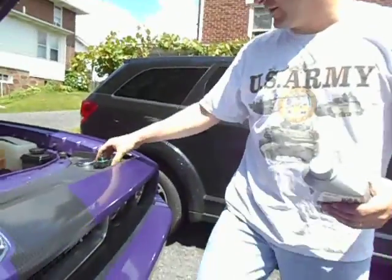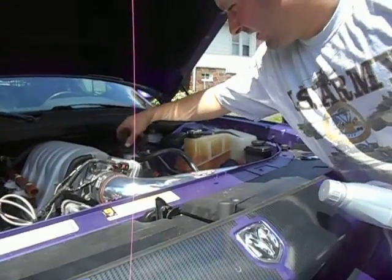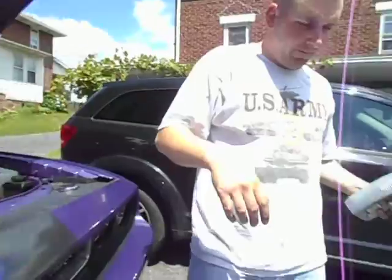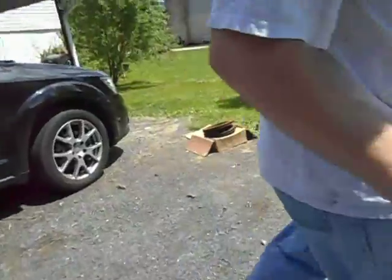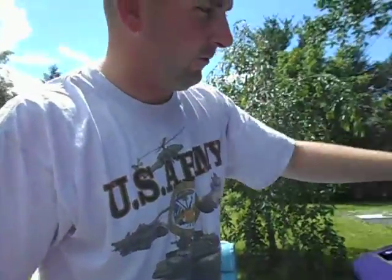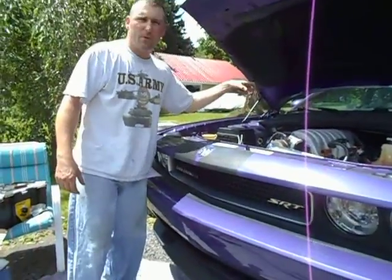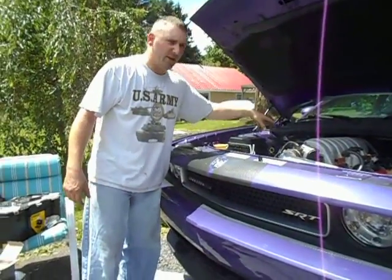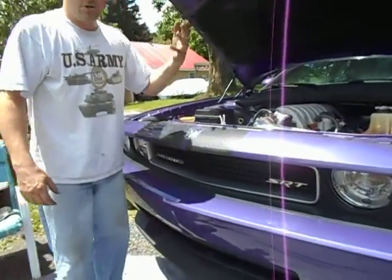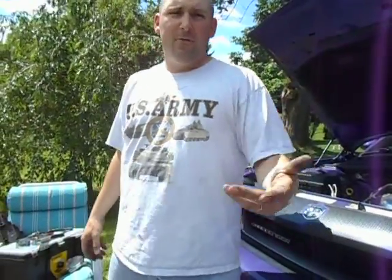Now let's talk about tools you're going to need. If you're doing oil changes, you're going to need an oil filter wrench, unless you're dealing with a cartridge filter. Cartridge filters are typically mounted inside the engine block and just require a thumb wrench or crescent wrench — you twist it off, pull the old cartridge out, put a new one in, and twist the cap back on. I'll show you a cartridge filter change at a later date.